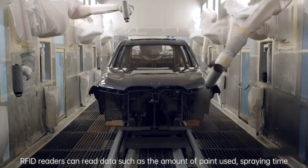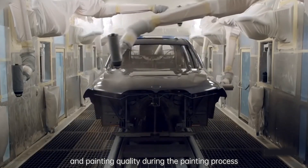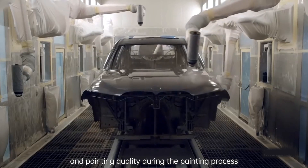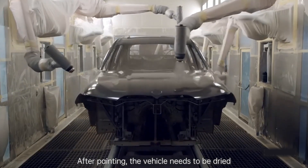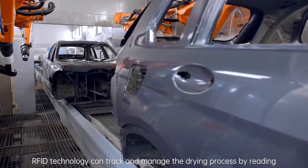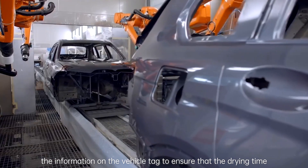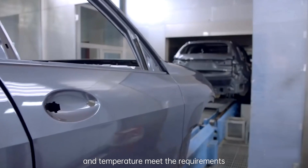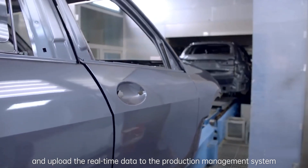RFID readers can read data such as the amount of paint used, spraying time, and painting quality during the painting process. After painting, the vehicle needs to be dried. RFID technology can track and manage the drying process by reading the information on the vehicle tag to ensure that the drying time and temperature meet the requirements and upload the real-time data to the production management system.